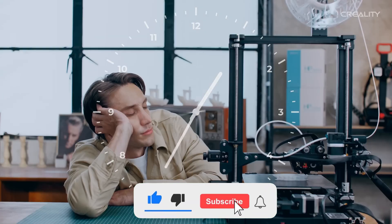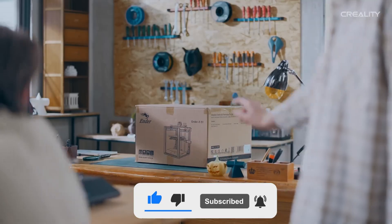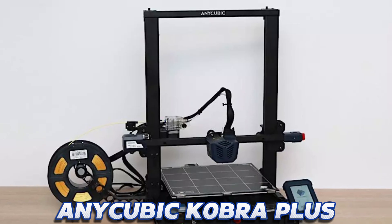Like the video, comment, and don't forget to subscribe. Now let's get started. Number 5.